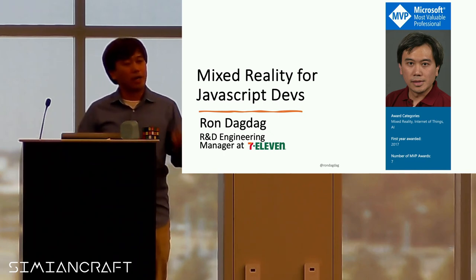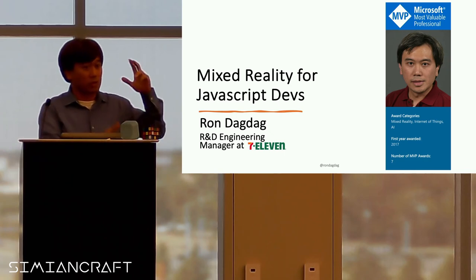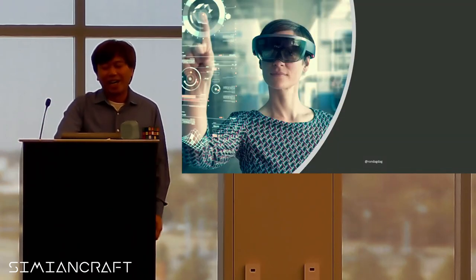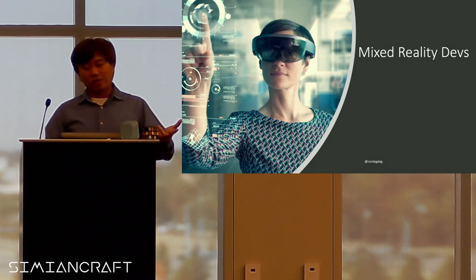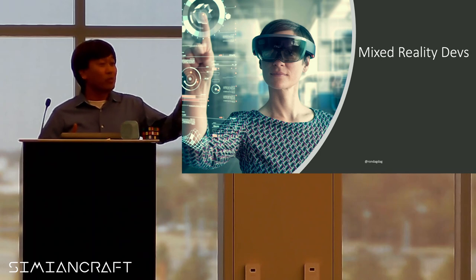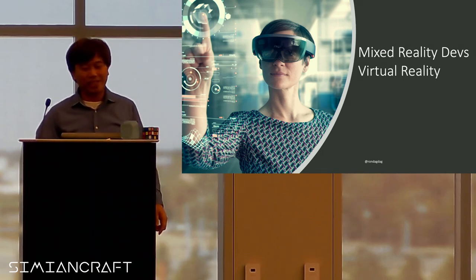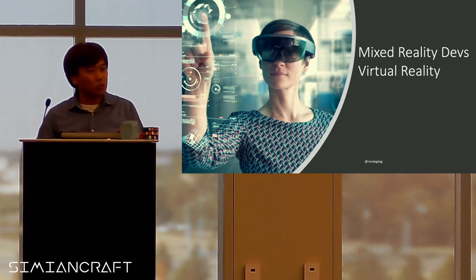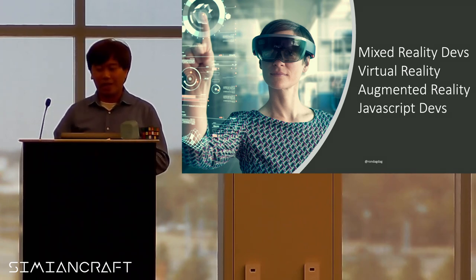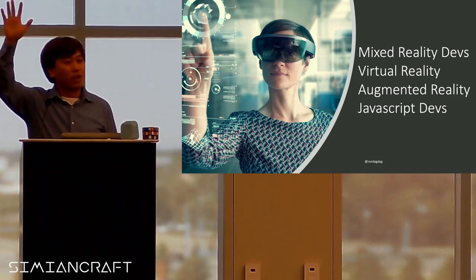My name is Ron Dagdag. I am an R&D engineering manager at 7-Eleven — you know, the Slurpee stuff. Before I start, I wanted to ask: are there any mixed reality developers here, or have you worked with mixed reality? We got a few people. Anyone work with virtual reality or augmented reality? And hopefully I get more hands — any JavaScript developers here?